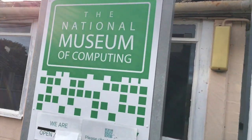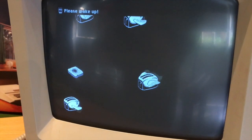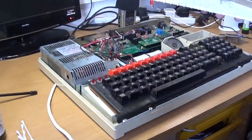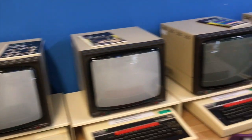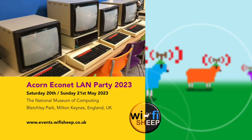Before I introduce today's video, just a quick reminder that on May the 20th and 21st 2023, the National Museum of Computing at Bletchley Park, Buckinghamshire, England, are hosting a retro Acorn Econet LAN party networking event. If you're regular to the channel you'll have seen my last video getting an 8-bit BBC Micro Master 128 ready to take down to the event. I will only be there with my Master 128 for Sunday the 21st only, but I do intend to be at the museum all day.